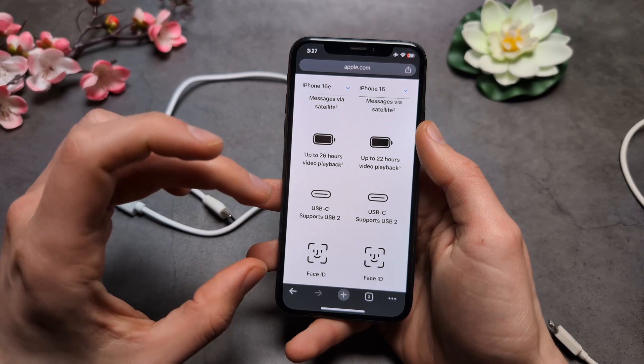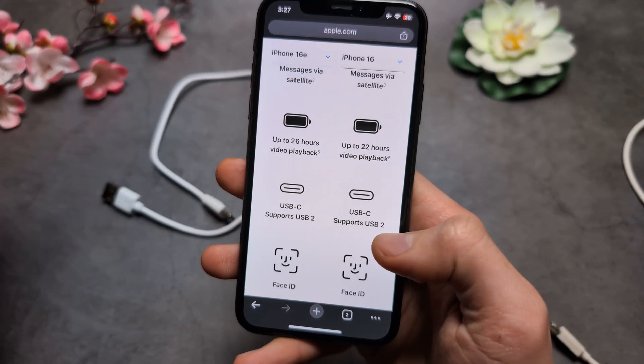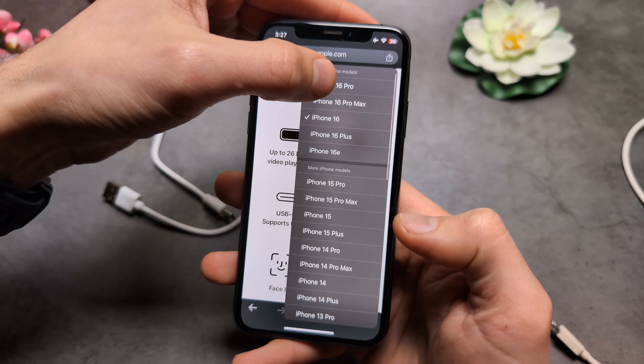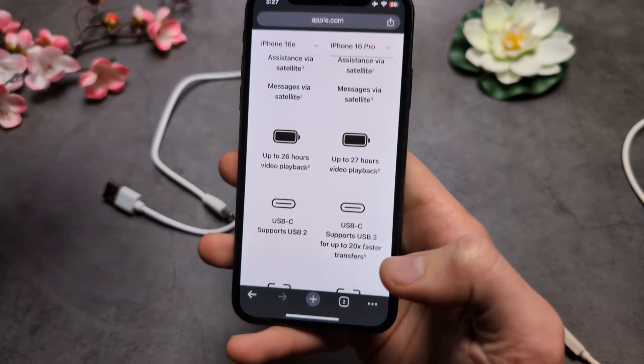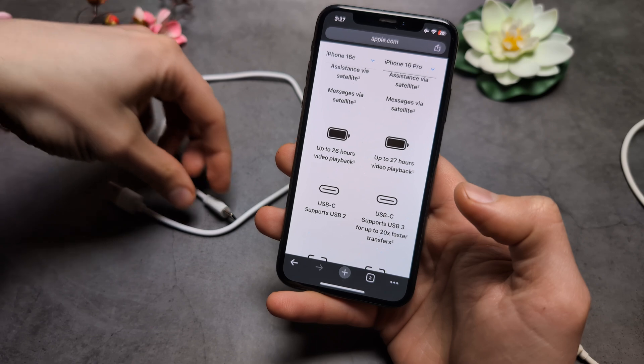When it comes to USB speeds for the 16e and the 16, we only get USB 2. If we compare to the newest 16 Pro, on that we actually get USB 3, so essentially much, much better transfer speeds.